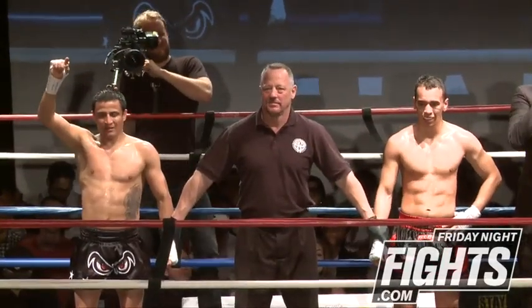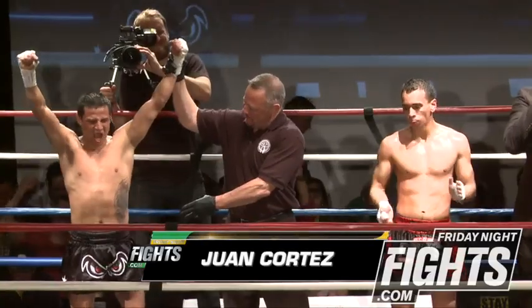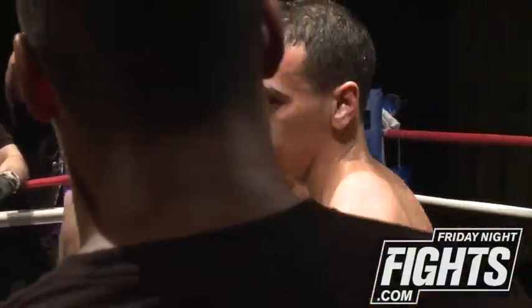And we have a winner by unanimous decision from Team Sexy Code. Juan just walks away with the win. It was the pressure — he had that constant pressure, constant aggression, and the judges loved it. Constantly moving forward.